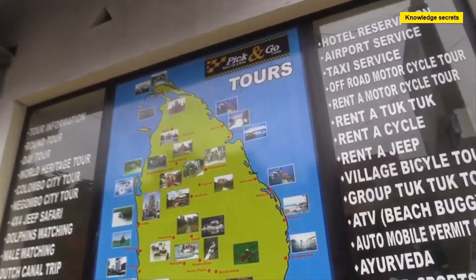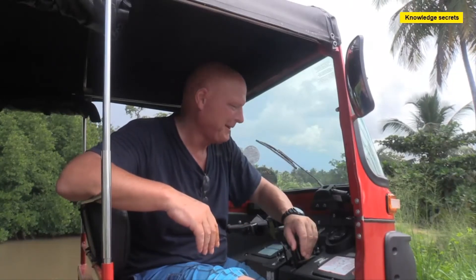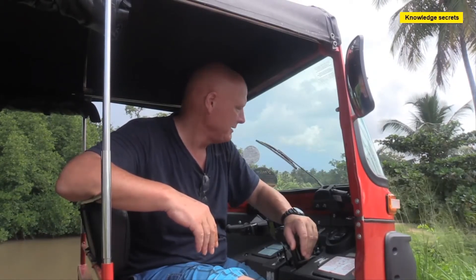I rented this in Galle for two and a half weeks. It cost me 23 US dollars a day, which — you can get a car for not much more than that — but personally I think it's been a great adventure. Unfortunately, tomorrow I have to take it back. I'm going to miss my little red tuk-tuk — Big Red.